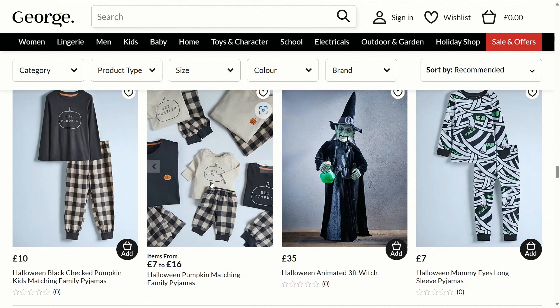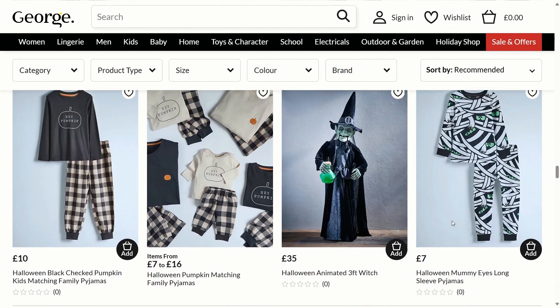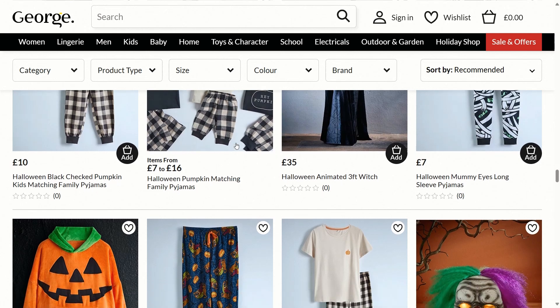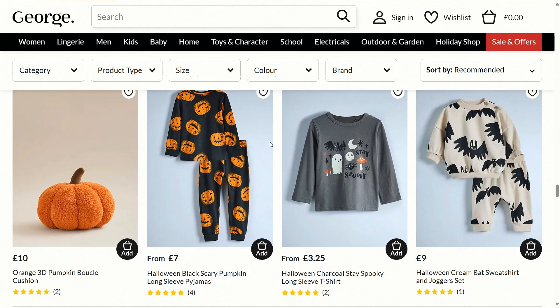There's a Halloween animated three-foot witch which has incredible detail — animated, so that's definitely worth considering at £35. This Halloween light-up clown mask looks really disgusting; the teeth look like they're going to rot out of its mouth and it looks like there's a fire going on on his head, so that's really quite alarming to look at.